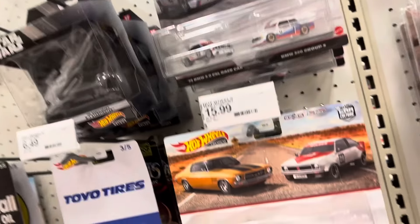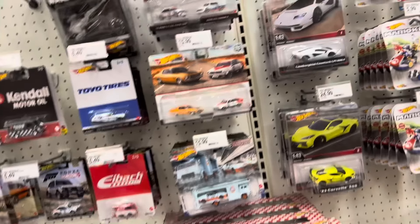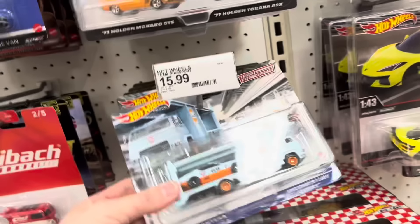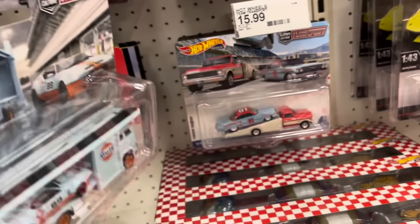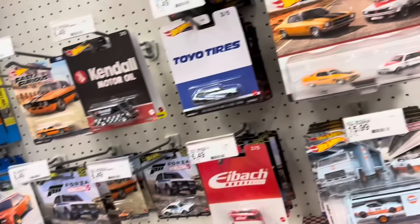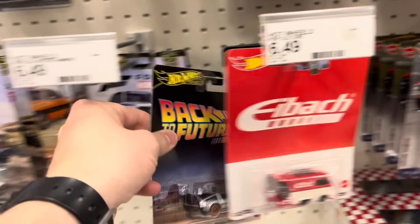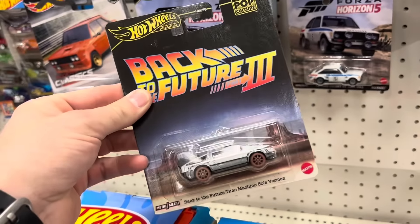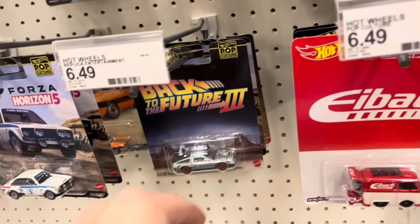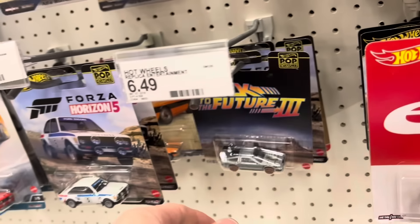There was literally a guy waiting who bought four of the two-packs and almost all of the team transports except this one. So they got a wave of team transports in, a wave of two-packs in, and another wave of these came in as well. This wasn't here yesterday.